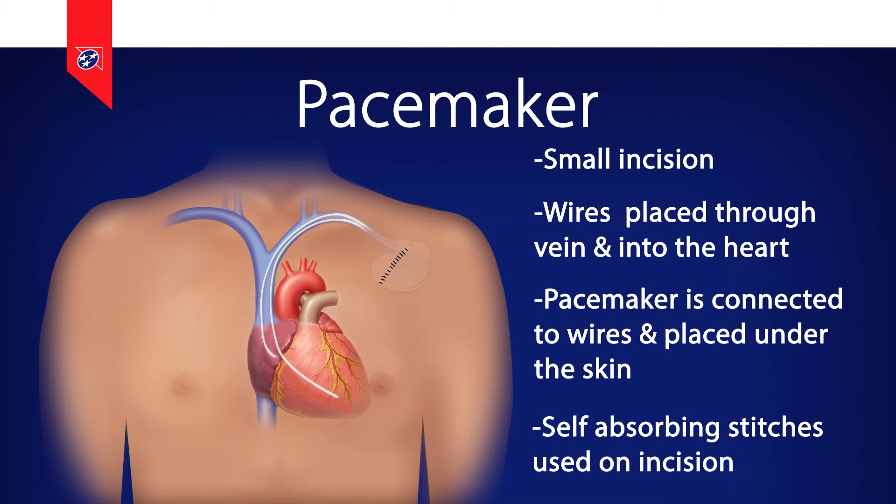Pacemakers are used to keep the heart from going too slow as well as to help coordinate the top and bottom chambers of the heart when the body's own electrical bridge isn't functioning correctly. If the heart rhythm is normal they simply sit back and watch. However, the moment the heart rate drops or the signals from the top chamber aren't making it through to the bottom chamber, they kick in and prevent you from having a slow heart rate or heart rhythm.